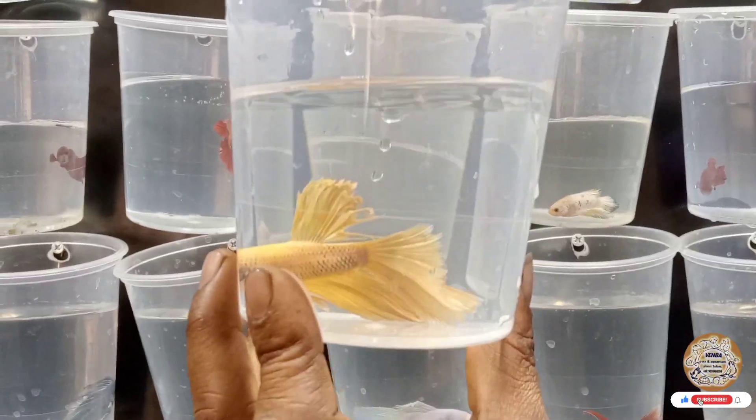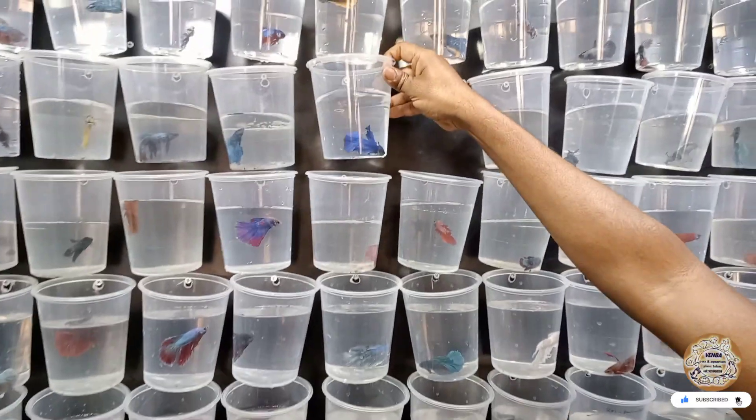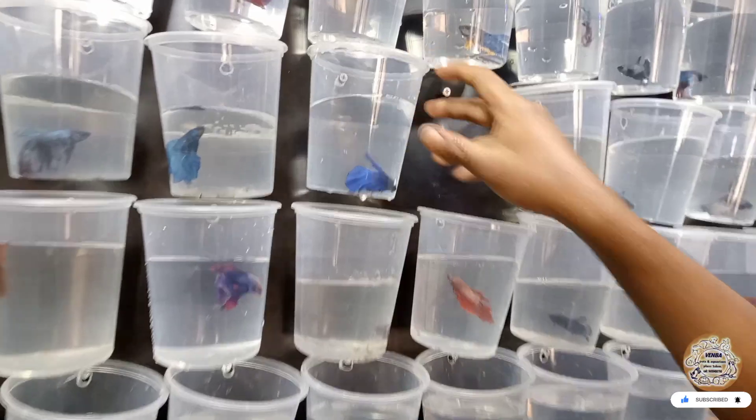This is a front view and side view. This is a yellow OHM. This is blue — full blue OHM. Full red.